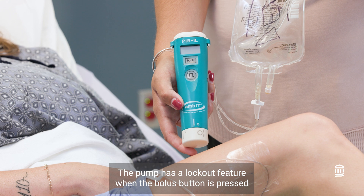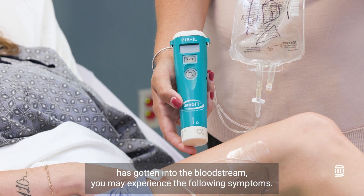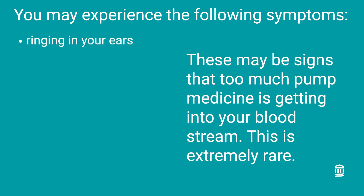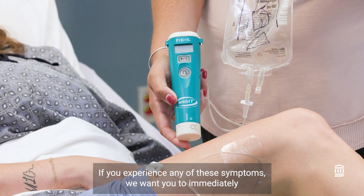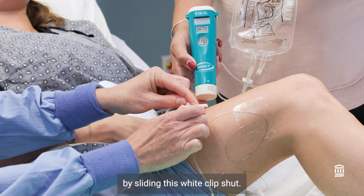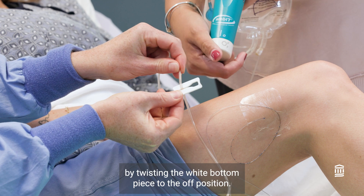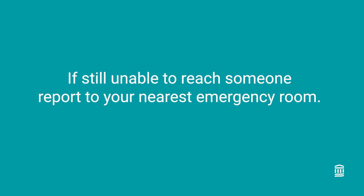The pump has a lockout feature to prevent you from receiving too much medication. This is extremely rare, but in the event that too much medication has gotten into the bloodstream, you may experience: ringing in your ears, metallic taste, numb lips, tremors, restlessness, blurry vision, slurred speech, and disorientation. If you experience any of these symptoms, immediately clamp the tubing connecting the medication pump to your body by sliding the white clip shut. You may also shut the pump off by twisting the white bottom piece to the off position. Call the Mass General Waltham Outpatient Surgery Center for next steps — our number will be on your discharge paperwork. If after hours, call the 24/7 AMBIT Support Hotline, also on your discharge paperwork. If you're still unable to reach anyone, report to your nearest emergency room.